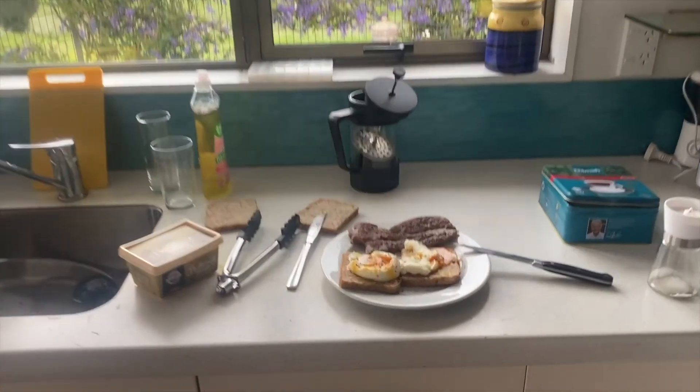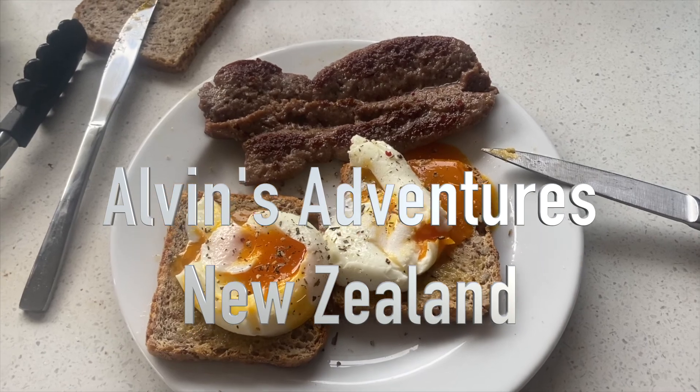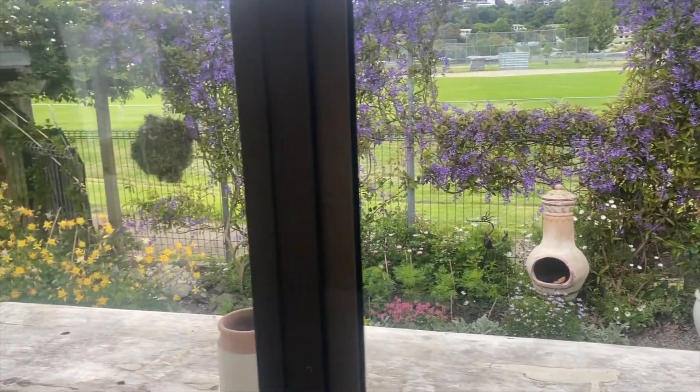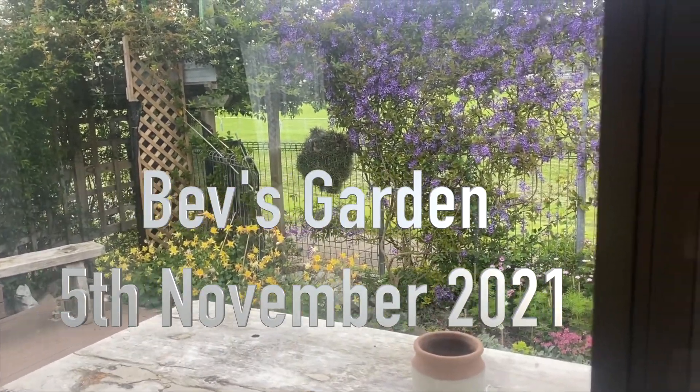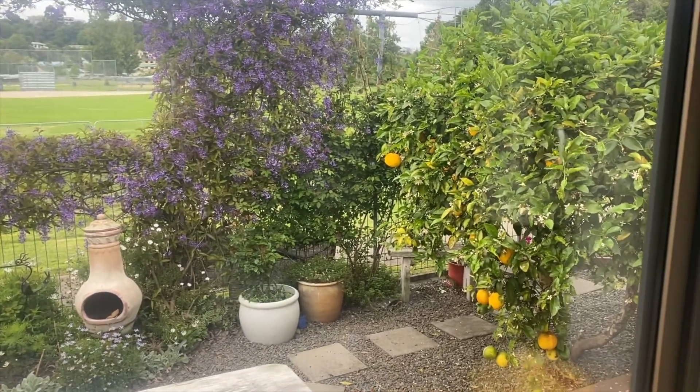Good morning everyone. I'm just here preparing my low calorie breakfast and I look out there and I see Bev sorting out her garden, just going around checking on things. So I'll eat my egg and then we'll go out there and see what she's up to.